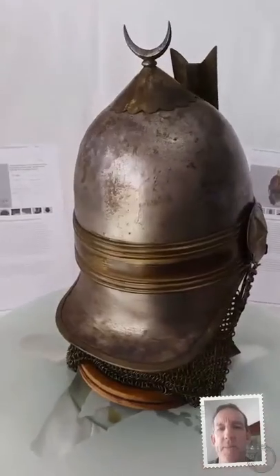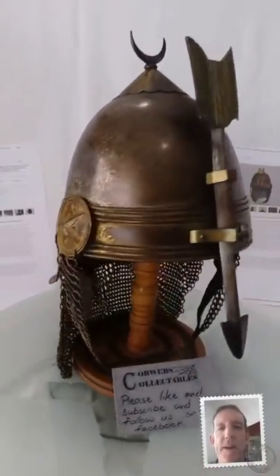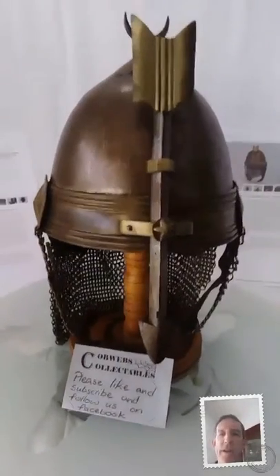Just spin it round. It's a great item. Thanks for watching. Cheerio.